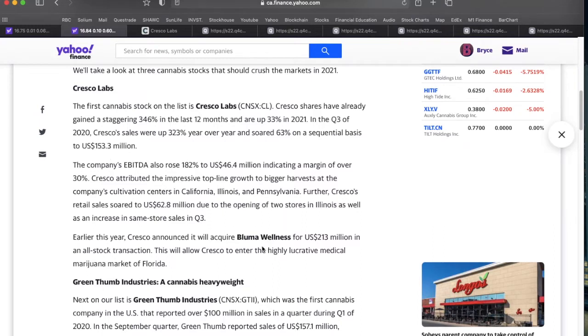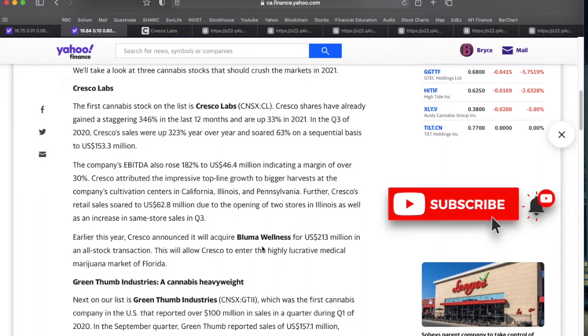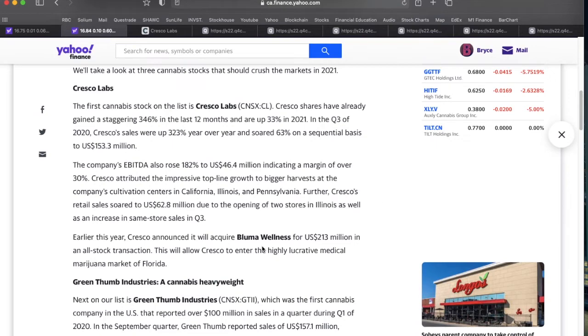The other thing that stood out in the article was the Bluma Wellness acquisition. They purchased this company for $213 million US in an all-stock transaction, which really allows Cresco to put their foot in the door in terms of medical MJ in the Florida market. It's definitely worth looking at in more detail if you're considering getting involved with Cresco yourself.